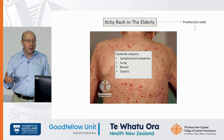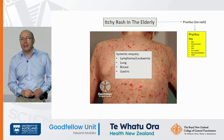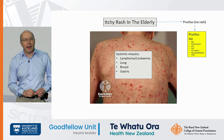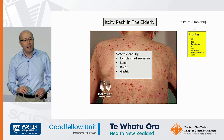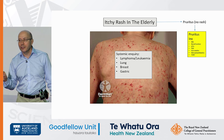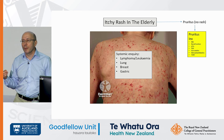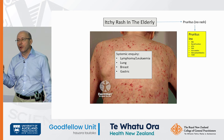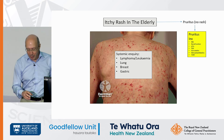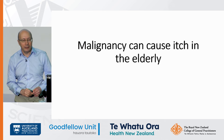Malignancies to consider include lymphoma, leukaemia, lung, breast, and gastric. A helpful first screen in an elderly patient who is itchy without a primary rash is to do a pruritus screen: full blood count, renal function — renal failure is a good cause of itch — abnormal LFTs cause itch, hypo- and hyperthyroidism cause itch, and iron deficiency is a common cause even in younger people, as are skin autoantibodies. I don't generally do imaging unless there's a good background, for example a smoker where you might want to pick up a lung cancer. The first key point is that malignancy can cause itch in the elderly.